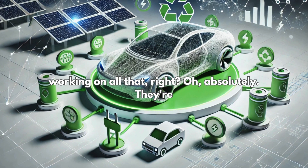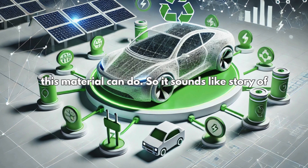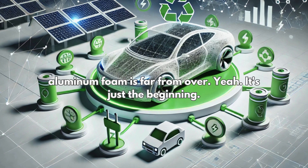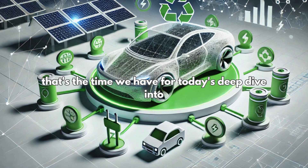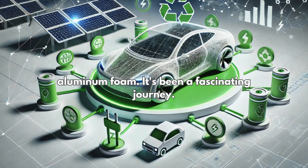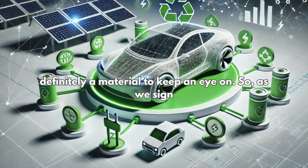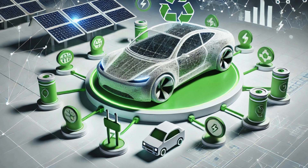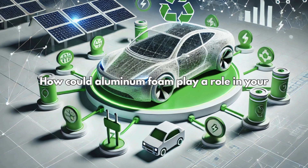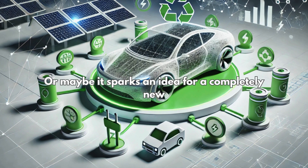Of course, there are still challenges — like making it more affordable and easier to produce on a large scale, and there's always room for improvement like making it less brittle. But scientists are working on all of that, constantly experimenting and pushing the limits. The story of aluminum foam is far from over — it's just the beginning. How could aluminum foam play a role in your own world? Maybe it inspires you to think differently about the materials we use every day.